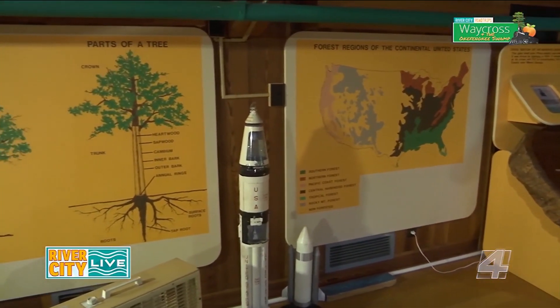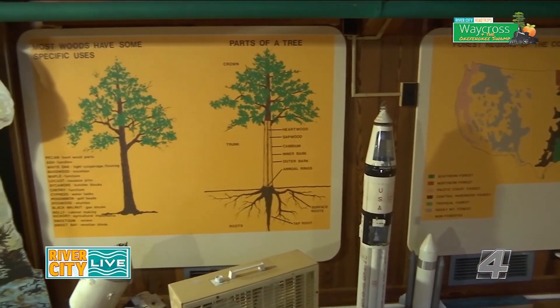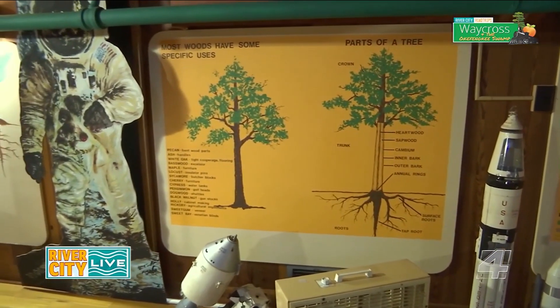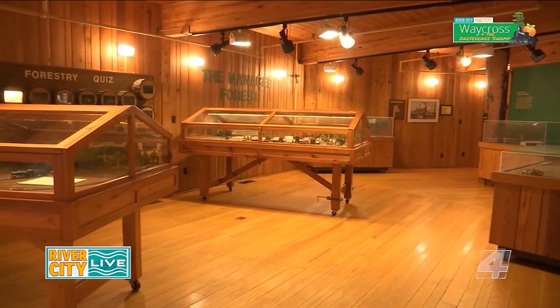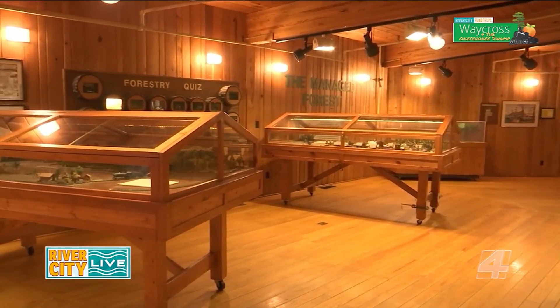We also show some of the products that come from trees, and some of them are really surprising. People just don't think that when they're using these products that it has anything to do with the forest. So obviously you come here and learn a lot about nature, but also some ties to history, which is very cool.